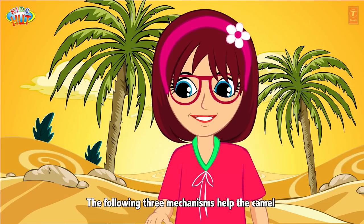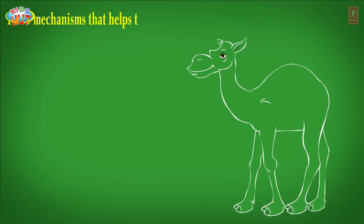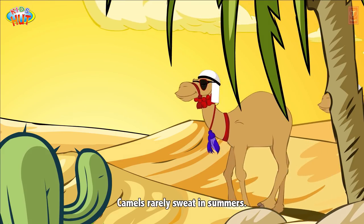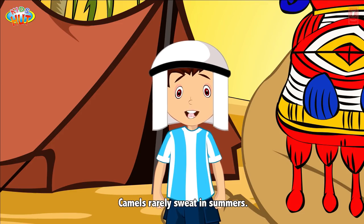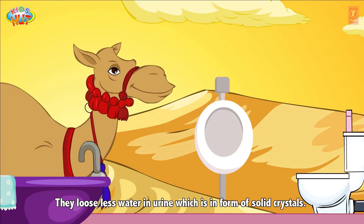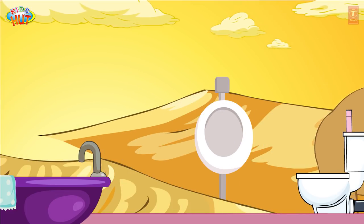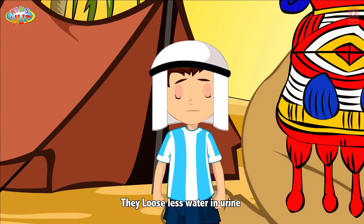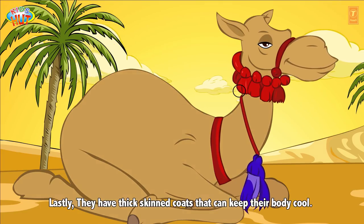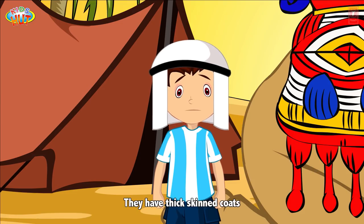The following three mechanisms help the camel to survive in extreme desert conditions. First, camels rarely sweat in summers. Second, they lose less water in urine, which is in the form of solid crystals. Lastly, they have thick-skinned coats that can keep their body cool.